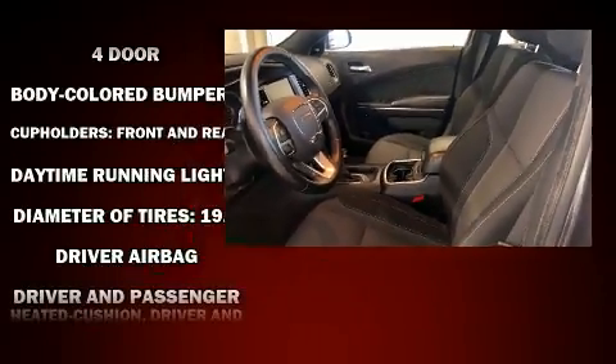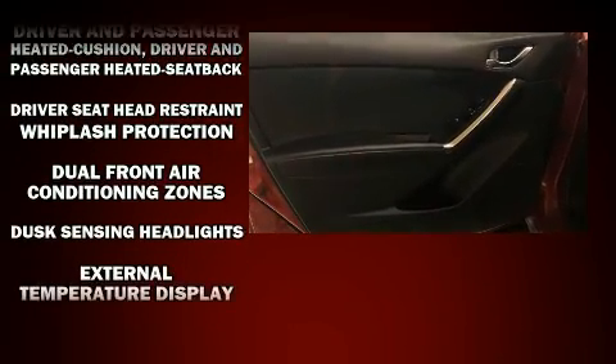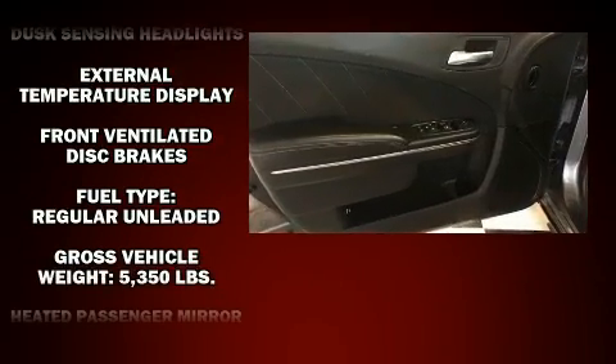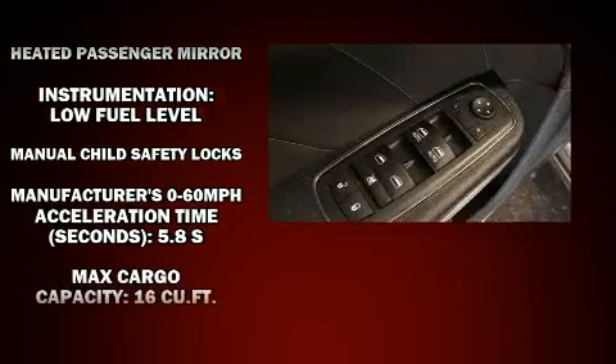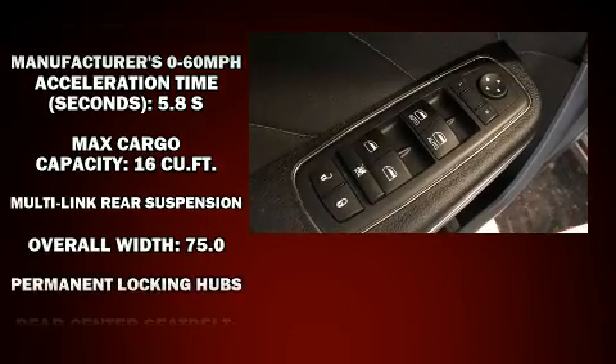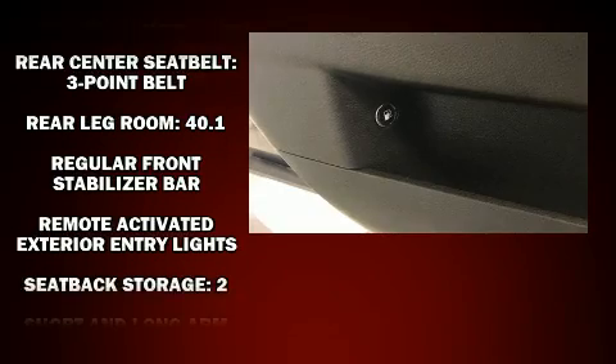Passengers are protected by various safety and security features including dual front impact airbags with occupant sensing airbag, head curtain airbags, traction control, brake assist, anti-whiplash front head restraint, a panic alarm, an emergency communication system, and four-wheel disc brakes with AVS.